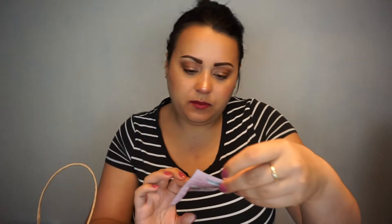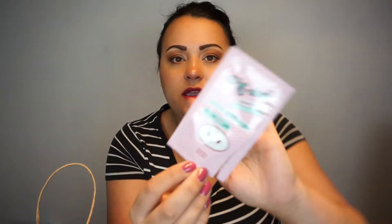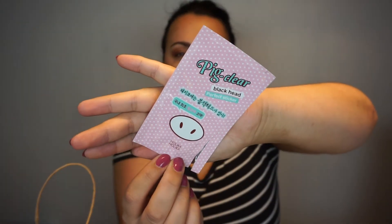Then we have the Pig Clear Black Head Perfect Sticker from Holika Holika. I sort of like these ones, sort of not. They do remove some gunk out of my nose, but not nearly enough or what I want. So it's a little bittersweet, and they do hurt a lot to remove from your nose — at least from my nose.